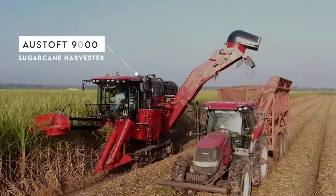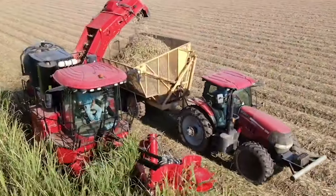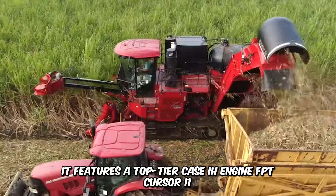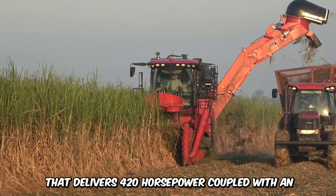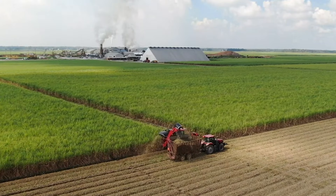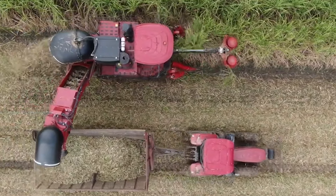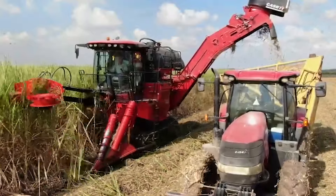Check out the new and improved Ostoft 9000 Sugarcane Harvester, built to improve the quality of harvest as well as productivity. It features a top-tier Case IH Engine FPT Cursor 11 that delivers 420 horsepower, coupled with an electronic common rail injection system. It also features super-fast charging and an optimized hydraulic system. Its fuel tank measures 720 liters, which is a 29% increase from previous versions.